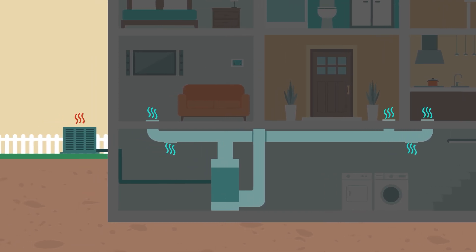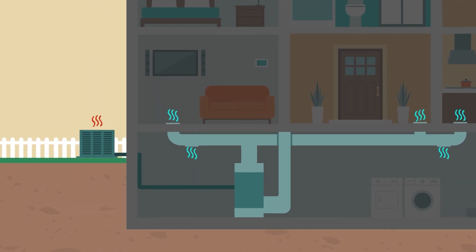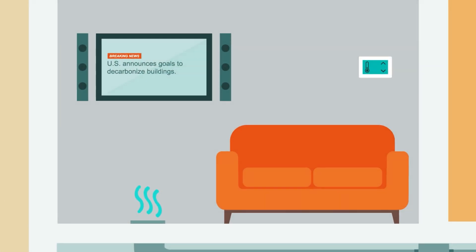Heat pumps have been around for a while. Now they're getting increased attention due to ambitious national building decarbonization goals. Heat pump sales in the U.S. grew by 15% in 2021, and the market is ripe for more growth.